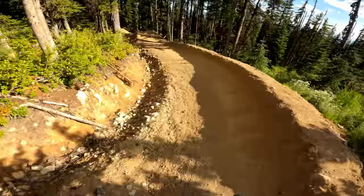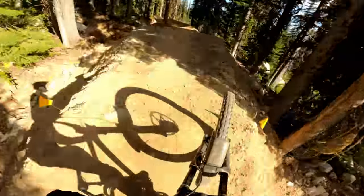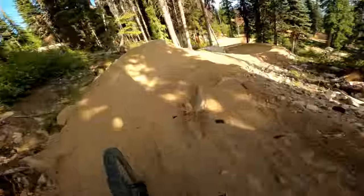Those manual drops — watch out for those, you've got to scrub a lot of speed. They're really cool to ride though.